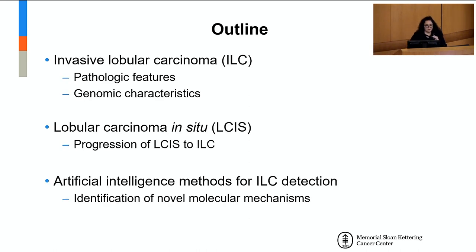This is the outline for my talk. I will start discussing the pathologic features and genomic characteristics of this very special subtype of breast cancer, which is lobular carcinoma. Then I will discuss the precursor of invasive lobular carcinoma, which is LCIS, or lobular carcinoma in situ, and the mechanisms of progression from LCIS to invasive lobular disease. I will end by sharing recent work developing an artificial intelligence-based model for the diagnosis of lobular breast cancer, and how this AI model helps us learn novel biology.